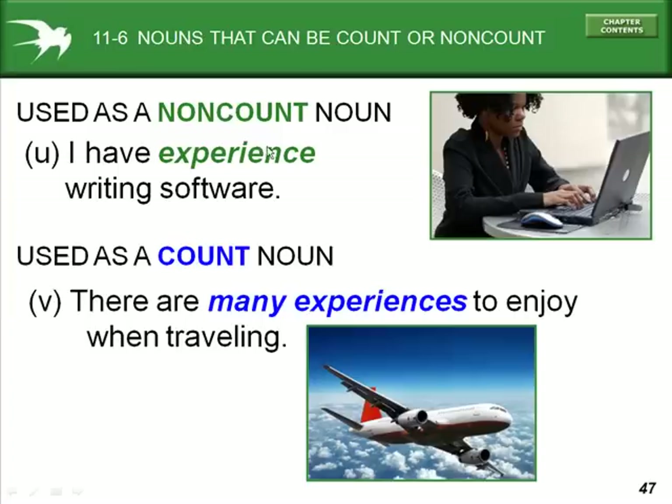'I have experience writing software.' In this example, experience is used as a non-count noun. But in example V, 'there are many experiences to enjoy when traveling' — experiences are used as count nouns.